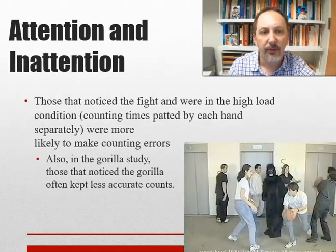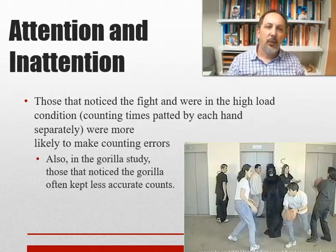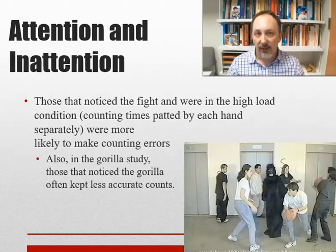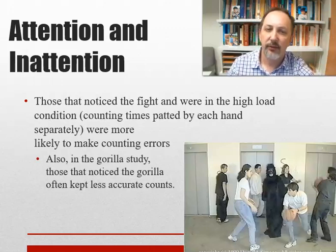They also found this with the gorilla study: people who saw the gorilla were more likely to make counting errors. The same happened in the fight study — those tracking two counts were more likely to make errors if they saw the fight. More things to keep track of means it's more difficult. Distraction and cognitive load make noticing harder.